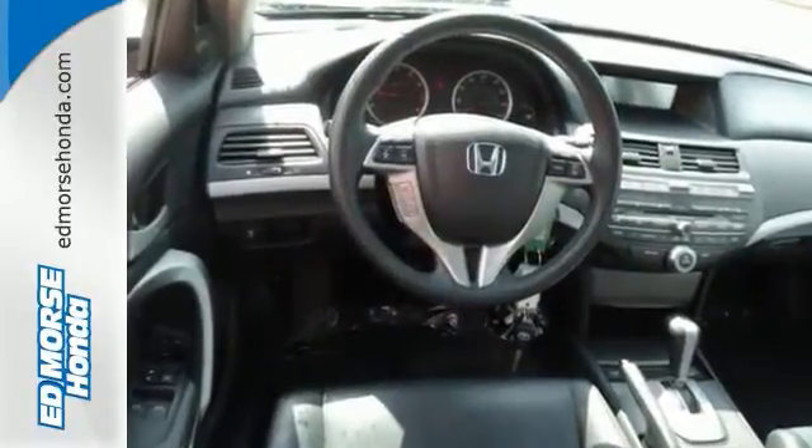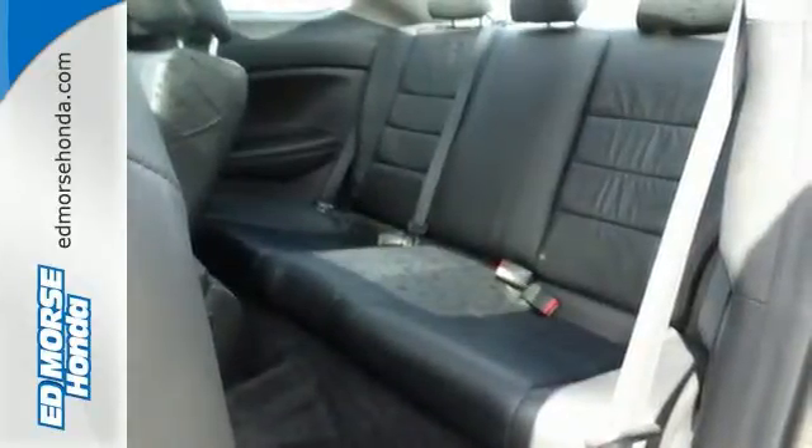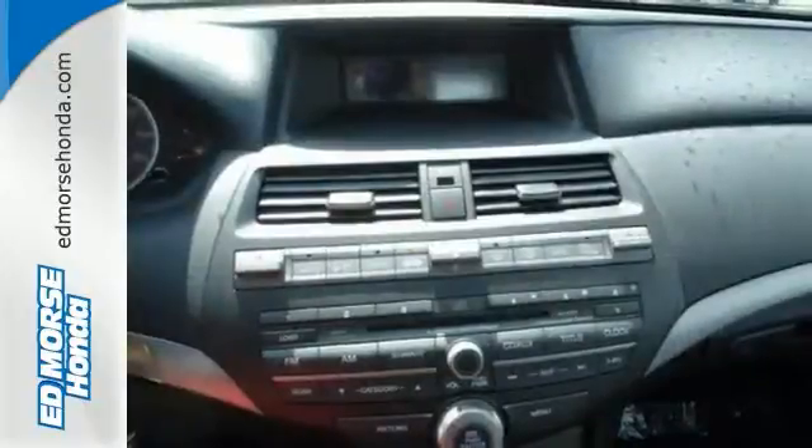A premium sound system with MP3 input, speed sensitive volume control, and an element antenna. Striking lines, superb handling, and amazing fuel economy.